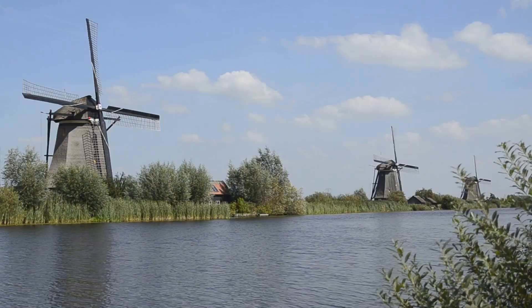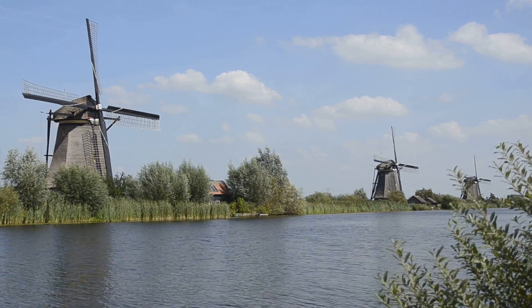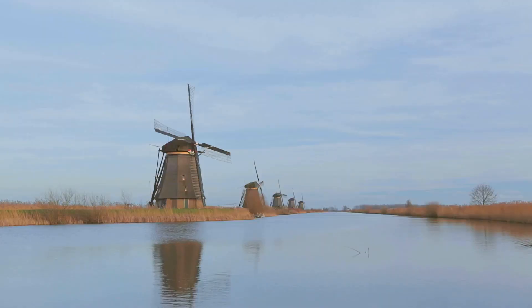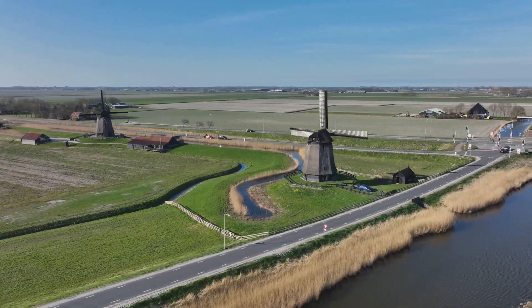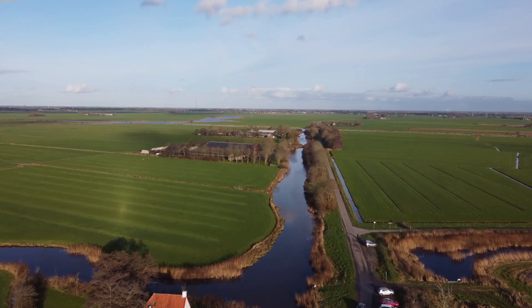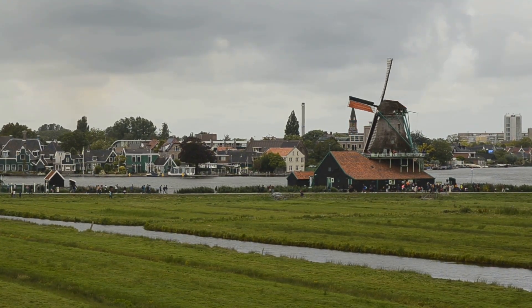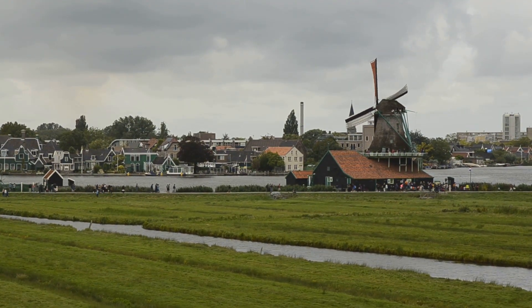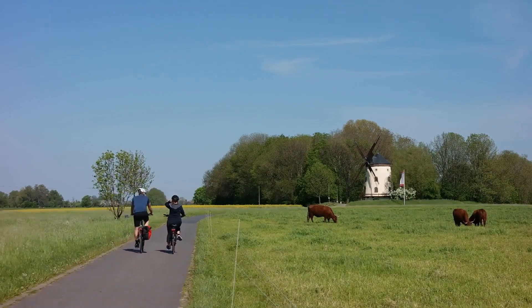Today, centuries after their creation, the Dutch water defense lines are no longer active military fortifications. Their cannons are silent, their floodgates poised, but not with the tension of war. Yet they remain vital. The lines have become an integral part of the Dutch landscape, woven into the fabric of the nation's identity. These lines of defense have transformed into lines of life — meandering through the countryside, encircling historic towns and cities. Once formidable barriers, they are now scenic routes for cyclists and hikers.